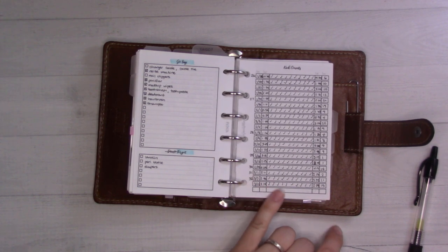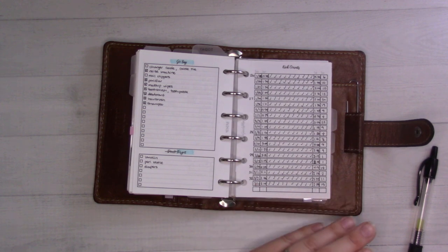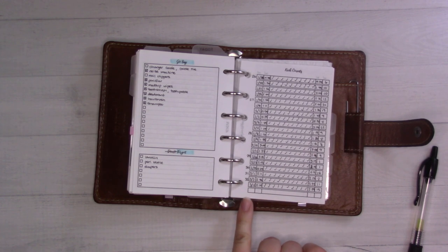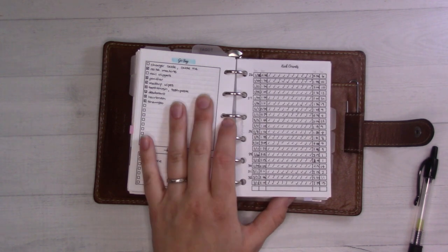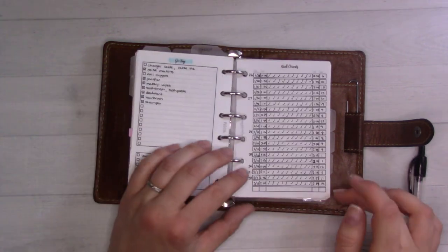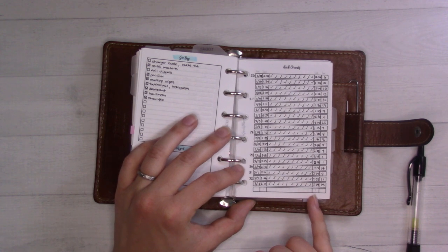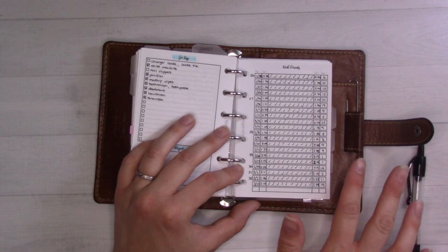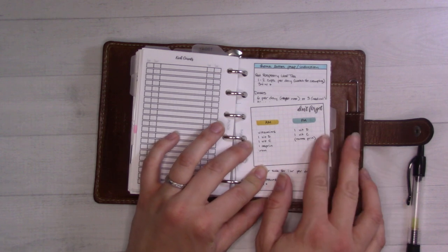This is a kick counter — I'm supposed to do kick counts every day, but he gets super wiggly and I figure that counts. I haven't sat down and formally counted since 32 weeks; I try to do it at least once or twice a week. The idea is you put the date, start time, then mark a check for each movement until you hit 10, record the end time, and calculate how many minutes it took.